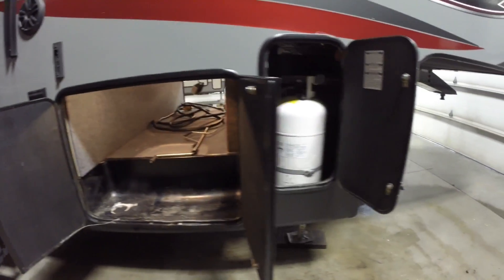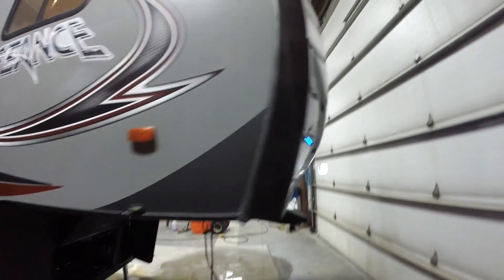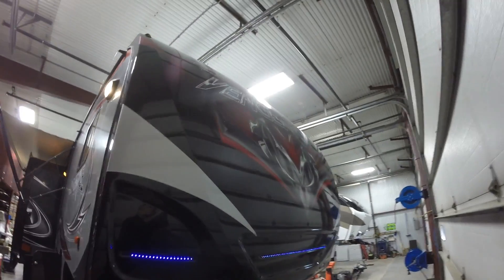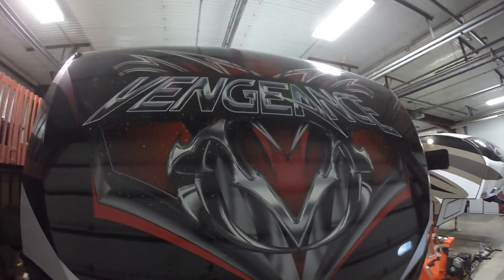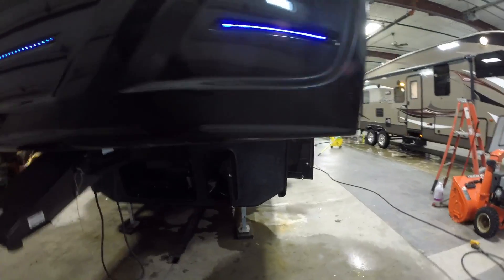Lots of outside storage. Nice big propane tanks. Nice front cap with LED lighting. Would look beautiful with a black truck.